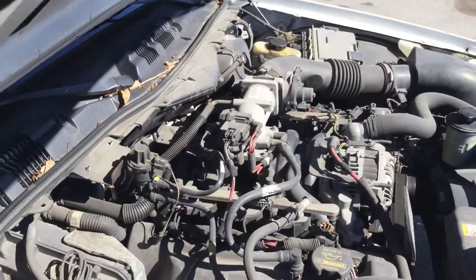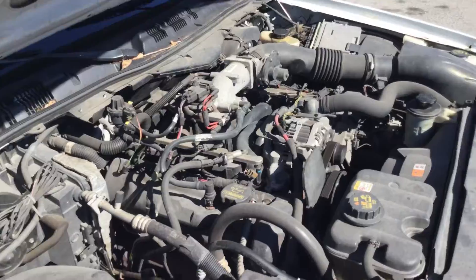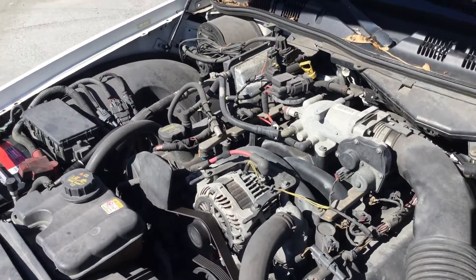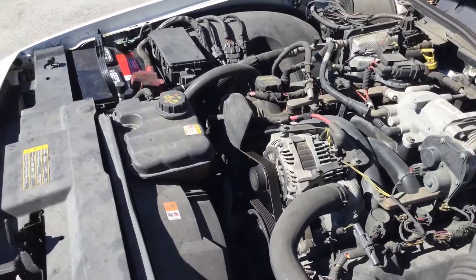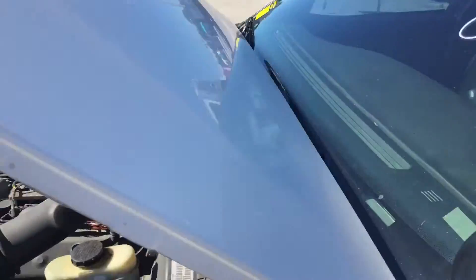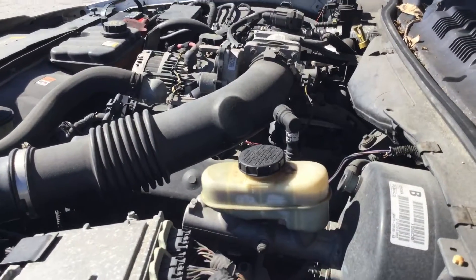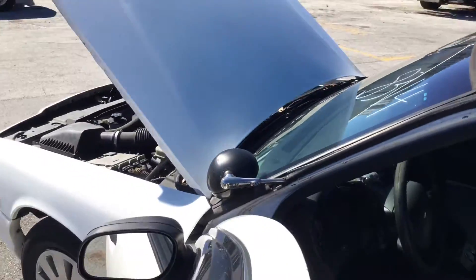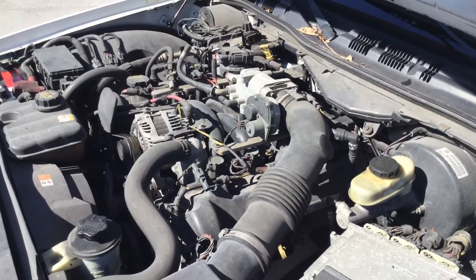The motor sounds good, but it has a slight misfire on idle and when you accelerate you can feel it — it doesn't rev up steady. The AC compressor engages and then quickly disengages, which may be because it's missing on a cylinder. Revving it up, the motor does rev up strong but there's a steady misfire when you accelerate it and a slight hesitation.